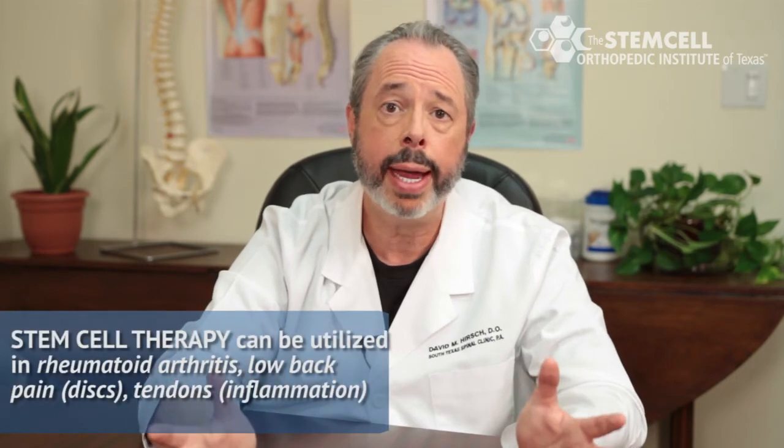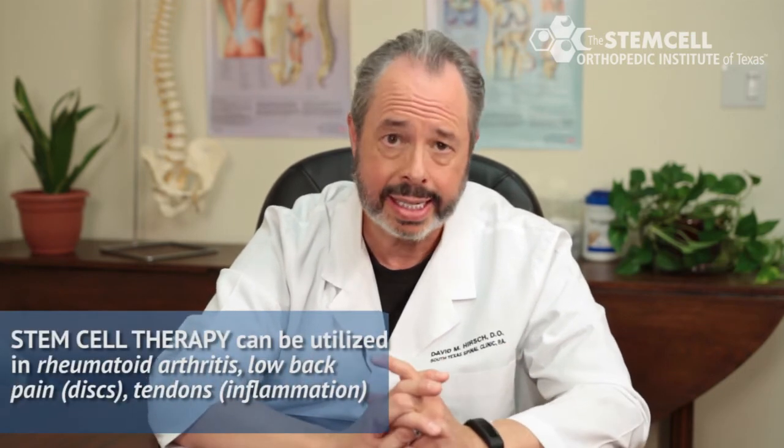Stem cell therapy can be utilized in many fields in orthopedics and pain medicine, to include rheumatoid arthritis, low back pain which helps with discs, and tendons which helps with inflammation.